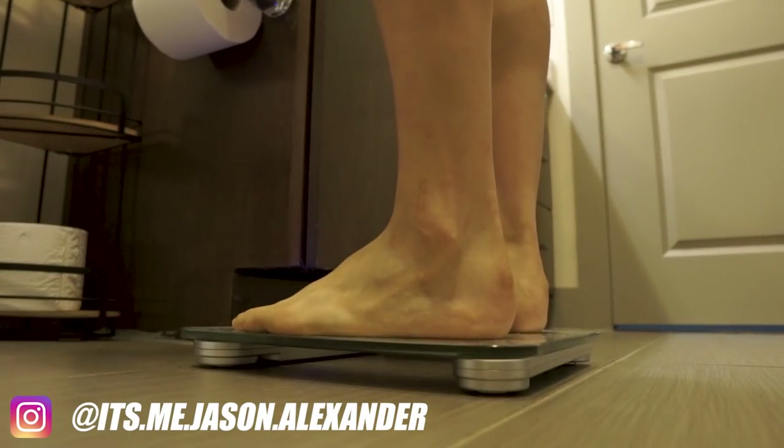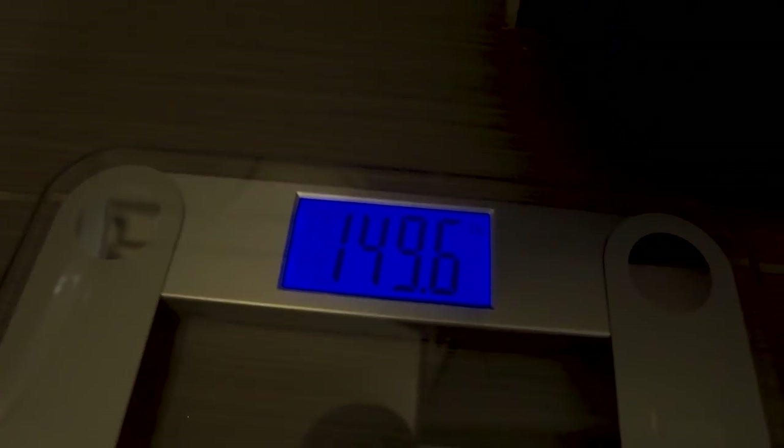Welcome back to another video. Today I'm gonna take you guys through a full day of eating while on a 1600 calorie deficit. It's been a while since I've done one of these, but I figured it'd be good to show you guys how I approach dieting while on a large deficit, both mentally and also show you guys realistically what I'm consuming on a daily basis.